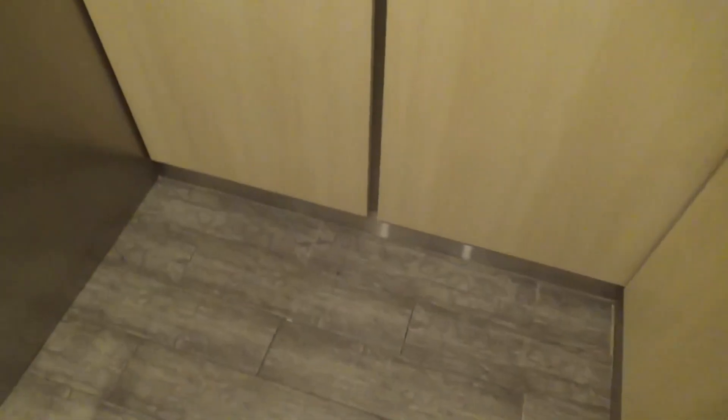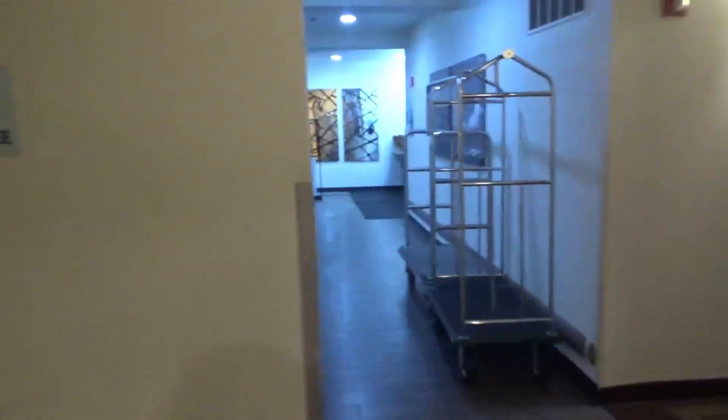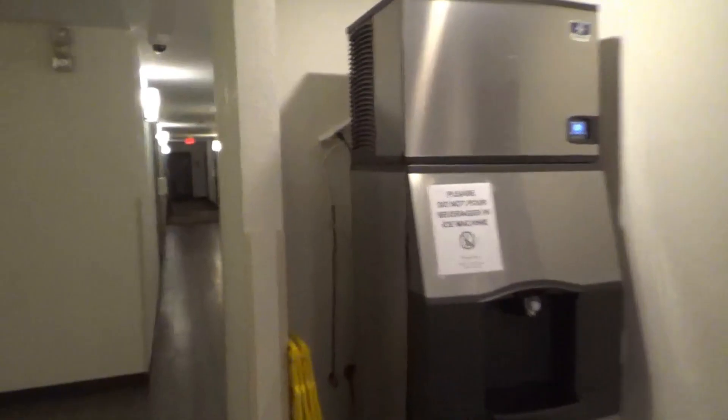Here's your view at the cab itself. It looks to be redone, but I'm not sure. Anyways, here at the lobby. Got an ice machine right there.